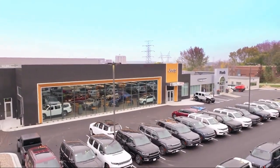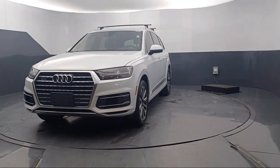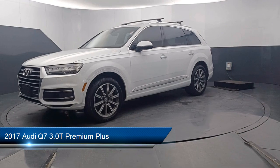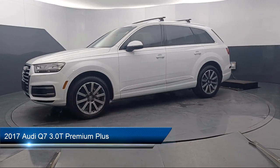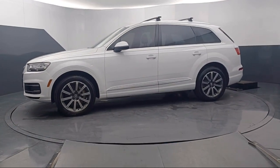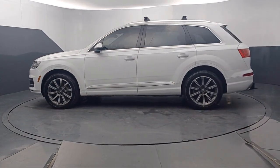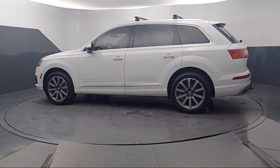Welcome to Park Chrysler Jeep, and here's a look at another one of our great vehicles for sale. It comes equipped with leather steering wheel with auto tilt-away, rear view camera, rain-sensitive windshield wipers, homelink, third row seating, electronic stability control, and keyless entry.